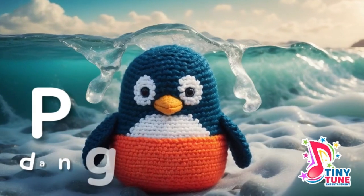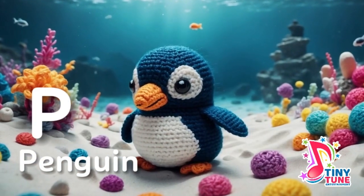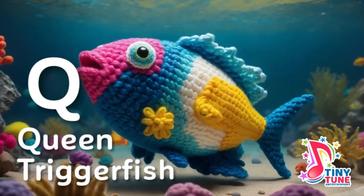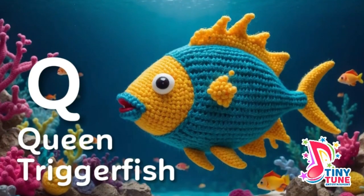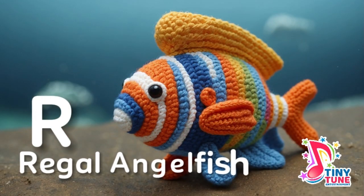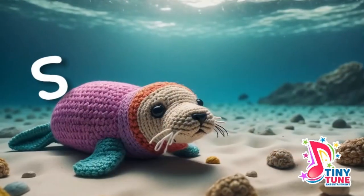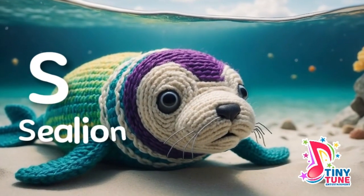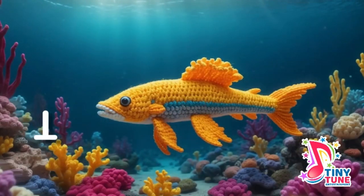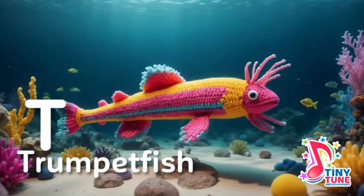P for penguin: in icy realms where cold winds blow, emperor penguins brave the snow. Q is for queen triggerfish: in tropical seas with colors so bright, the queen triggerfish — a stunning sight. R is for regal angelfish: with royal blues and yellows so bright, the regal angelfish — a mesmerizing sight. S is for sardine: in massive schools they shimmer and gleam, a silver spectacle in the ocean's stream. T is for trumpetfish: with bodies long and mouths like a flute, trumpetfish swim with a quiet pursuit.